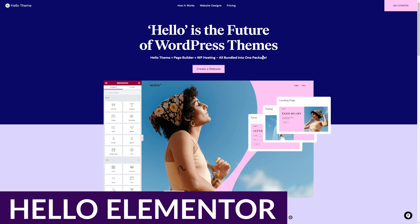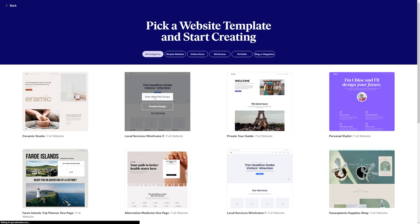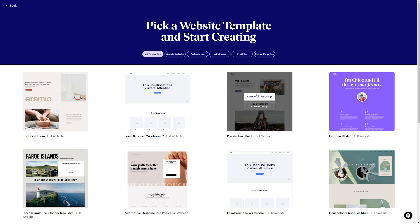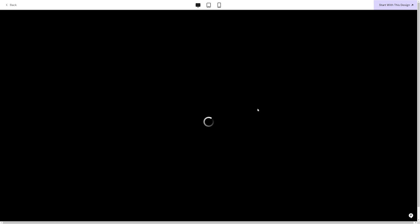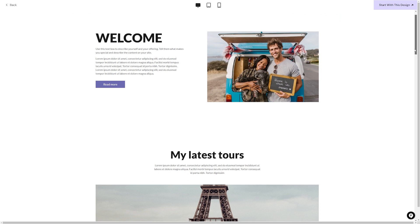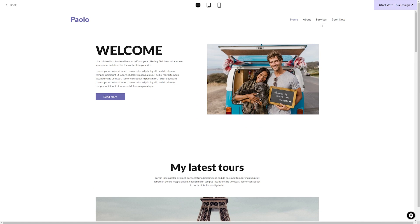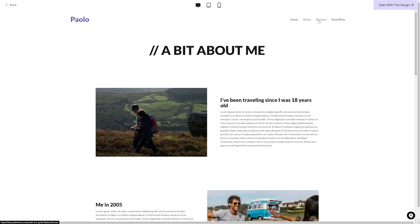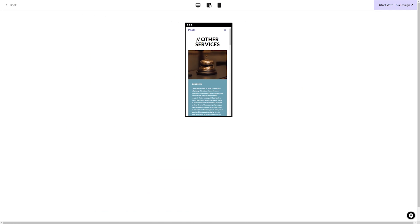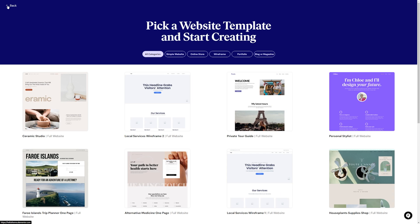Up next is Hello Elementor. Users of the Elementor page builder will fall in love with the Hello theme — a proper blank canvas for the famous page builder. The Hello Elementor theme is free to use and download from the WordPress repository. Of all the free WordPress themes that work with Elementor, Hello Elementor has the tightest integration with the plugin, because it is a dedicated theme built by the creators of Elementor. With its library of website kits, powerfully advanced modules, and robust support, you can make any website with Hello Elementor and Elementor Pro.